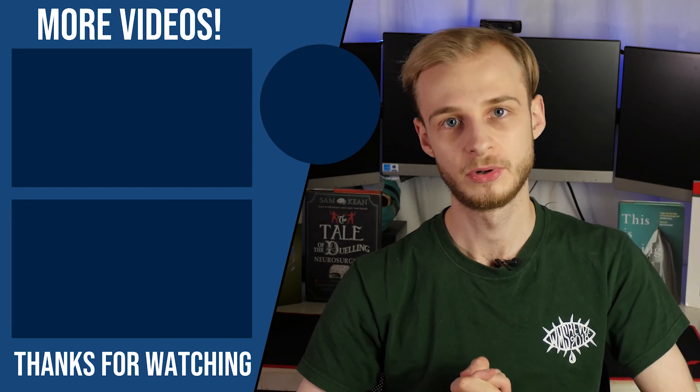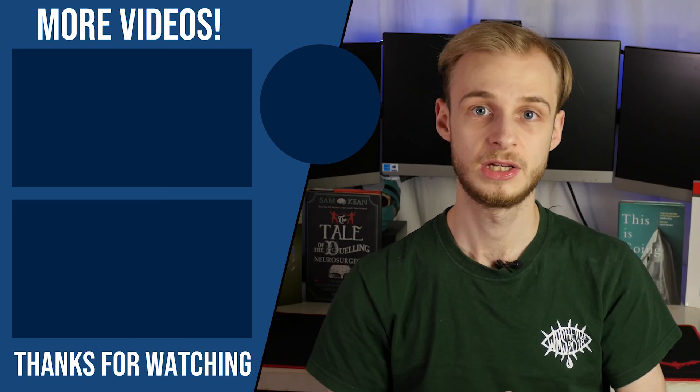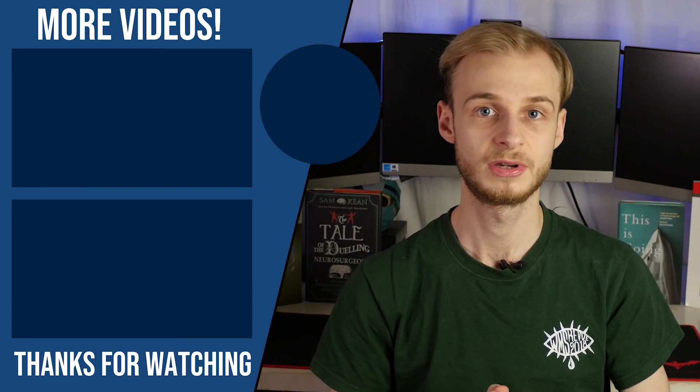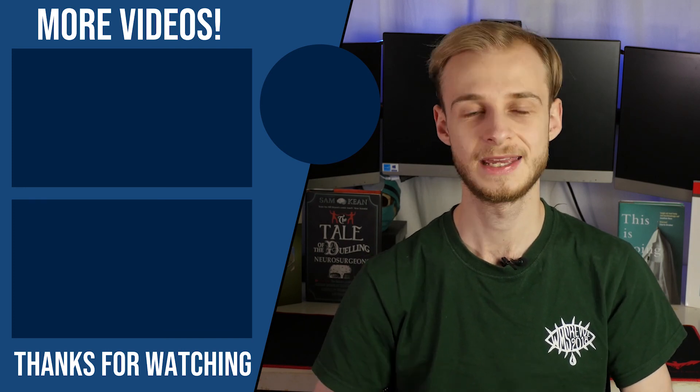Thank you so much for watching. This has been a highly requested topic, just going through each level of how our UK health system works. For those wanting to come and study here from outside the UK, I hope that was useful. And if like me you maybe didn't have the best understanding of how our system works when applying to med school from within the UK — I'd barely set foot in a hospital before going to med school — I hope that was equally useful. Thanks very much for watching. If you'd like to support the channel, you can like, share, comment and subscribe, buy me a coffee using my Ko-Fi link in the description, or save 10% off your first year's subscription to Complete Anatomy 2020 from 3D4 Medical. Take care, and I'll see you next time.